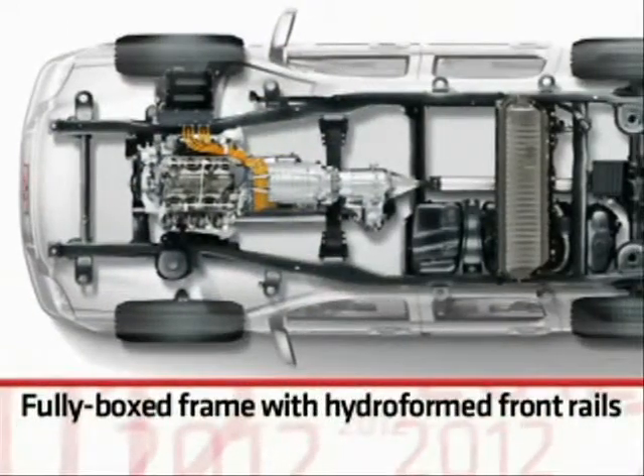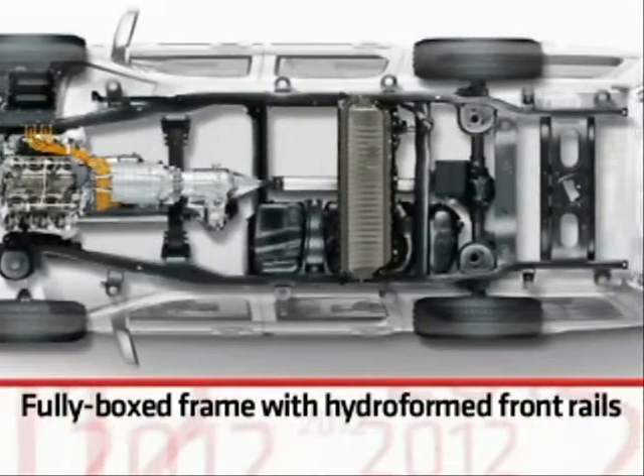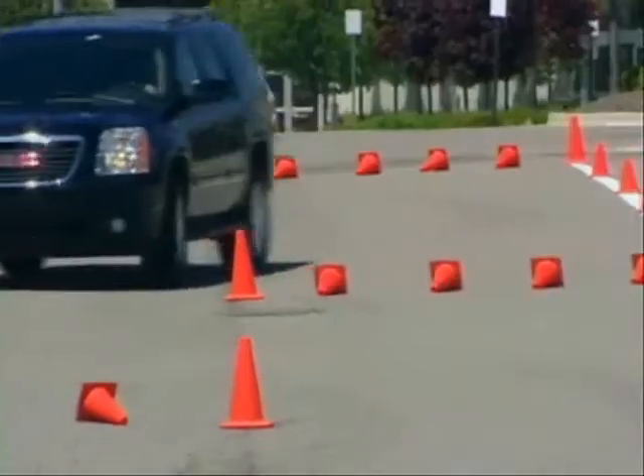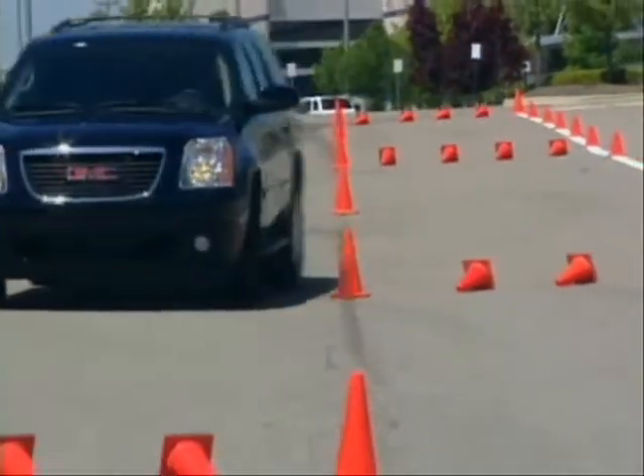It all begins with a strong, fully boxed frame that uses hydroformed front rails for optimum strength and light weight. Solid, precise control is provided by a responsive power rack and pinion steering system.